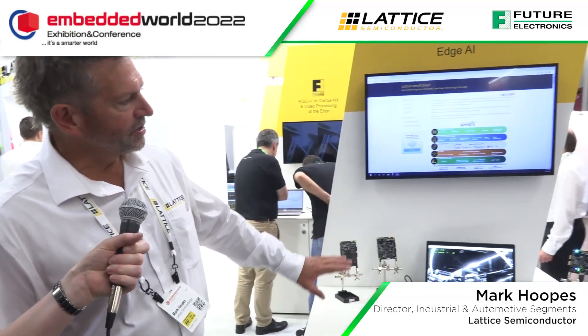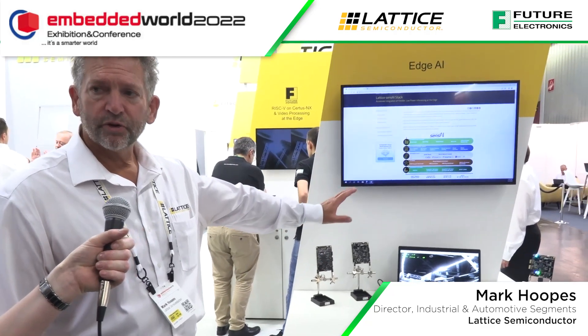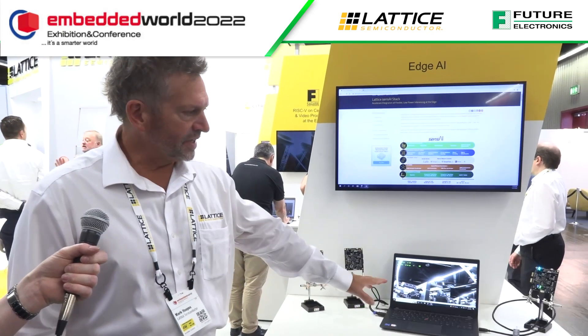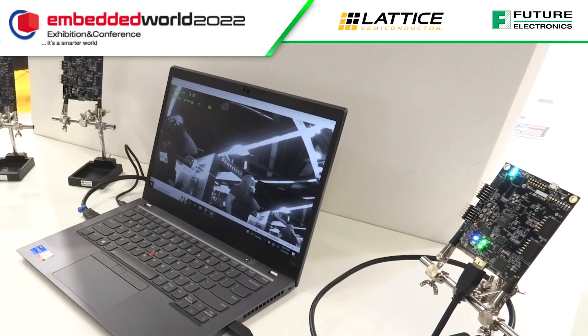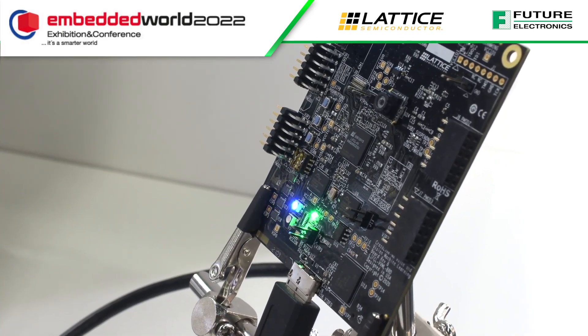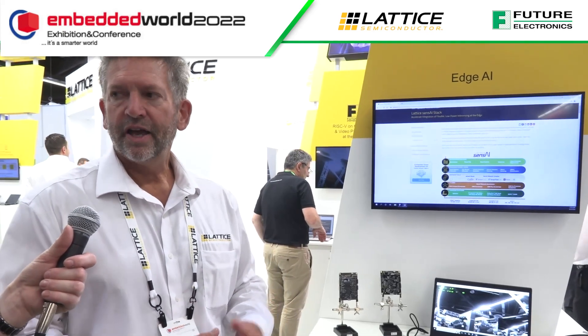What we're showing here is our Sense AI stack. It's one of our first software stacks that we have for solutions from Lattice. The demonstration running on this little board is real-time face detection. Inside the FPGA, we have an edge inference model that is trained to detect human faces and to track them. That's what we're showing here.